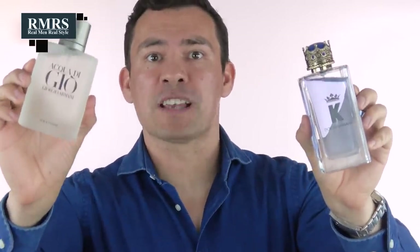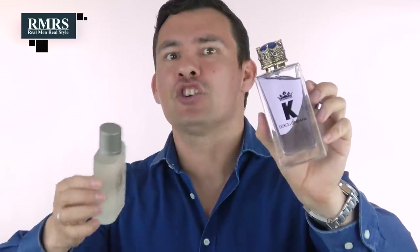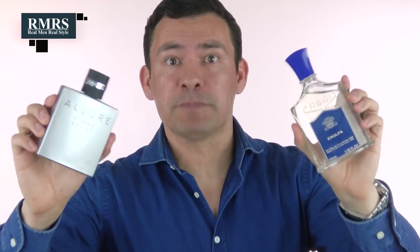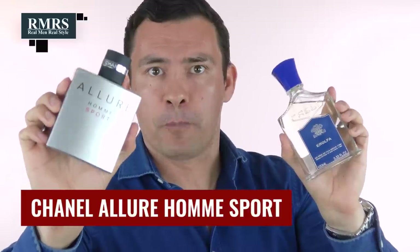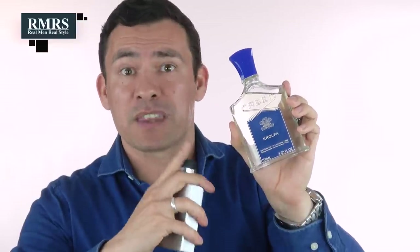If you've got a little more budget and want something classic, clean, and elegant, check out Acqua Di Gio — an amazing fragrance. For something more modern that you can wear to the office even when it's hot, check out Dolce & Gabbana's K. And if money is no object, Chanel Allure Sport is an amazing fragrance the ladies absolutely love — or wear it for yourself, to be reminded of eating fruit on the Mediterranean. Creed Erolfa is one of my favorite Creeds — just an amazing fragrance with an awesome story.